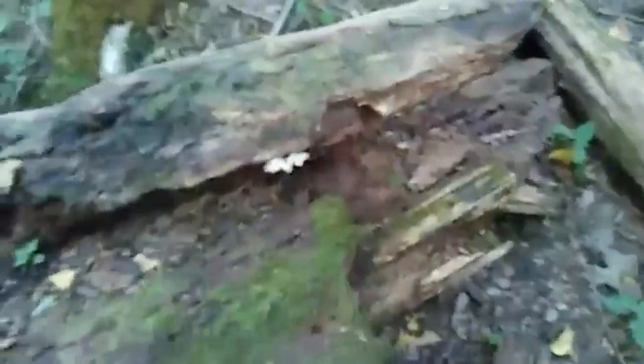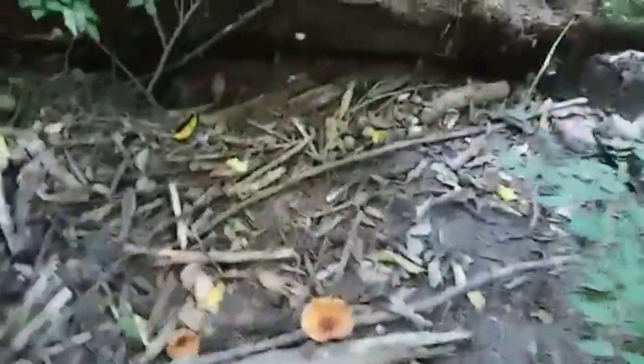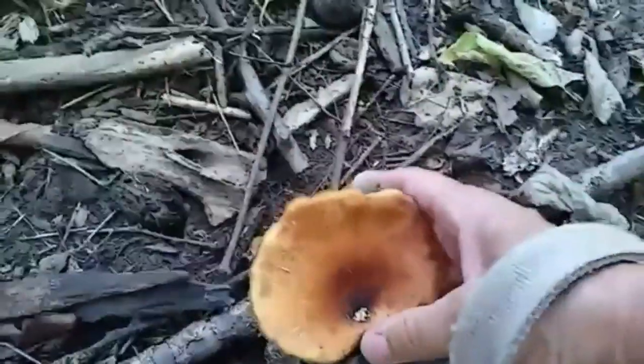I think these are like little baby oyster mushrooms. I'm gonna leave those. Oh look at this — there's a whole bunch of little tiny baby ones and there's another one here.